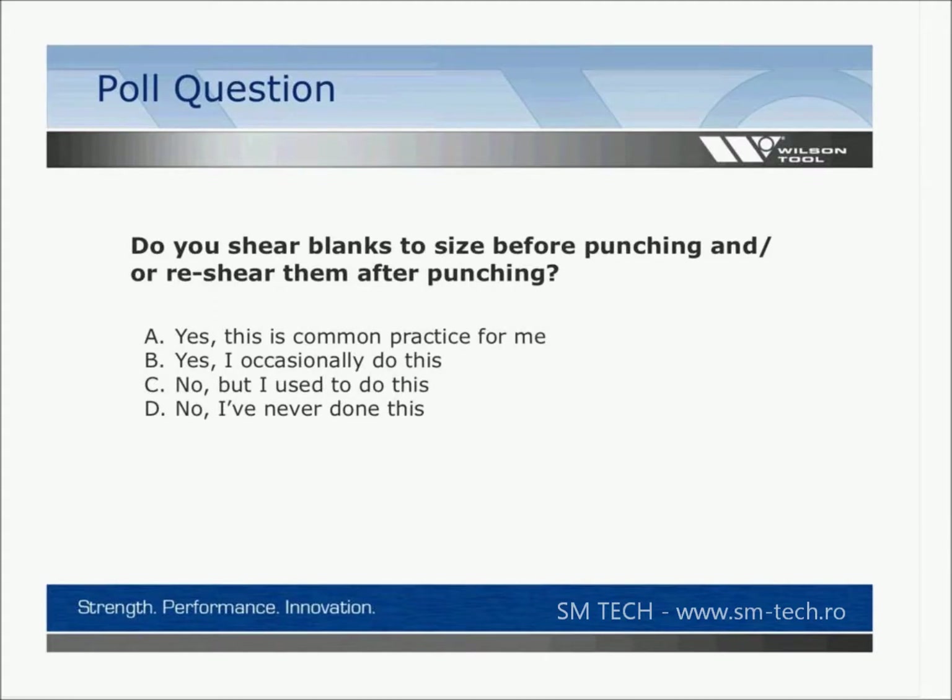Poll question: Do you shear your blanks to size before going to the punch press, or do you send them back to reshear after punching to cut off a trim strip? Possible answers: yes, that's common practice for me; yes, I occasionally do that; no, but maybe I used to do that or remember doing it in the past; or no, I've never done that at all.